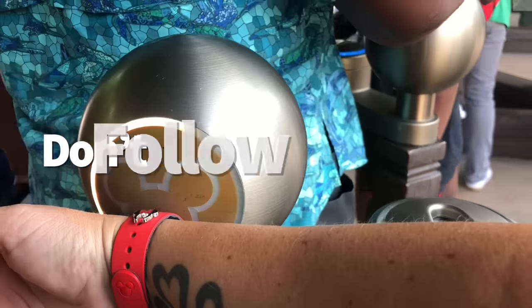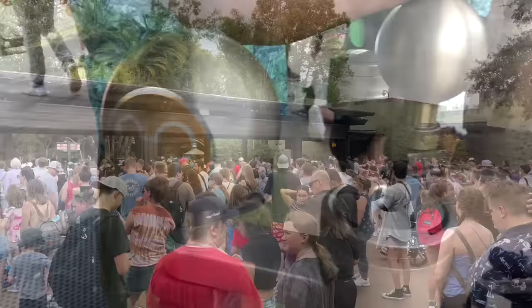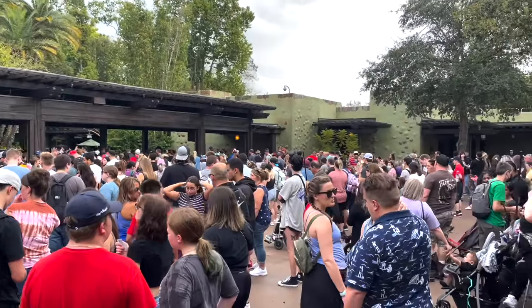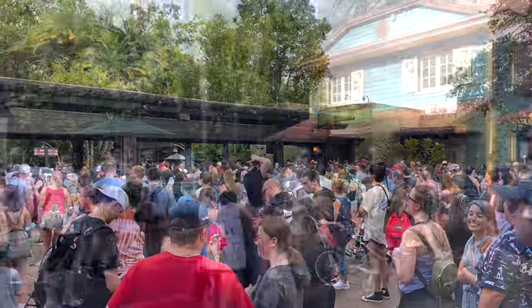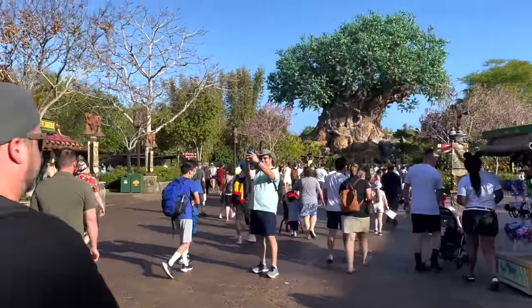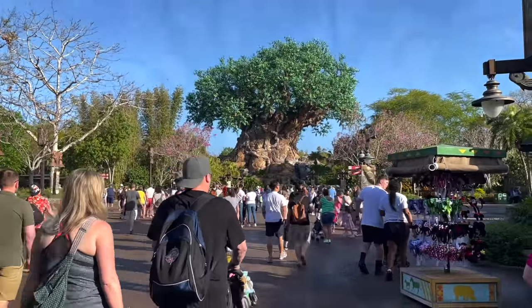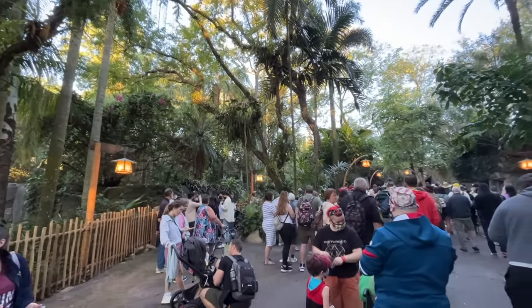Next tip: don't follow the crowd. When entering the park first thing in the morning, lots of people rush to the same turnstile line, making one longer than the rest. Instead, look toward the far left or far right entrances, which tend to have much shorter lines than the ones clogged up in the middle.